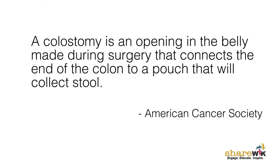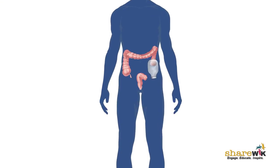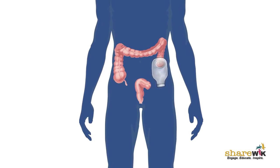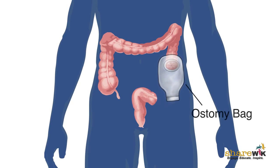Not all colostomies are permanent. A colostomy is really just the colon brought out at the end to the skin, such that you would empty your stool into a bag that would be attached to the skin of your abdomen.